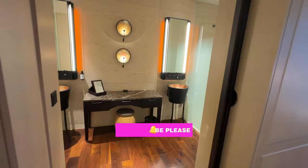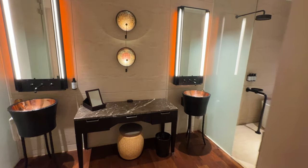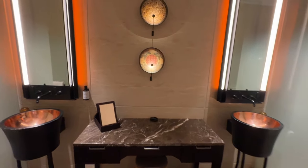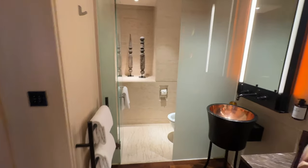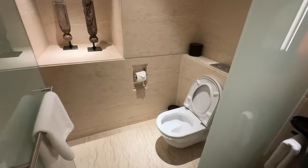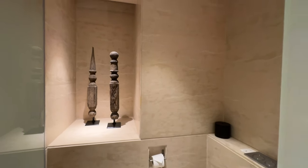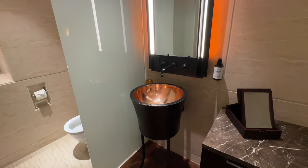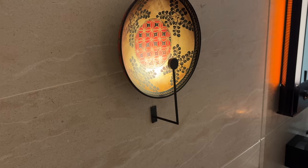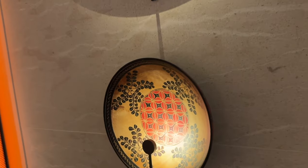Once the sliding door is open, there is a vanity table facing right in front with two uniquely designed basins at the side — two, not one, so you and your partner can use them at the same time. On the far left is the toilet area, brightly lit with some display decorations at the side. On top of the table are finely printed traditional-patterned plates that serve not only as decoration but as reflective objects for the lights too. Very nice touch.